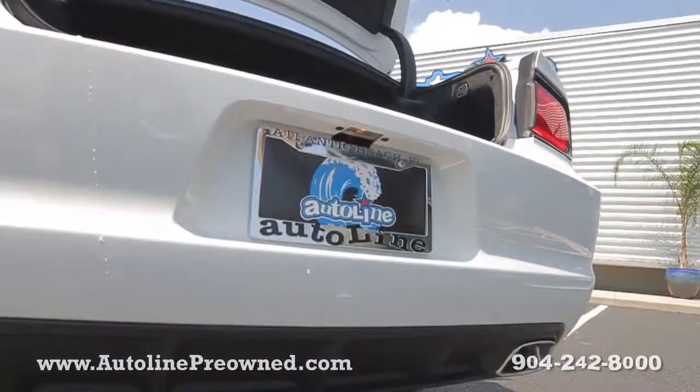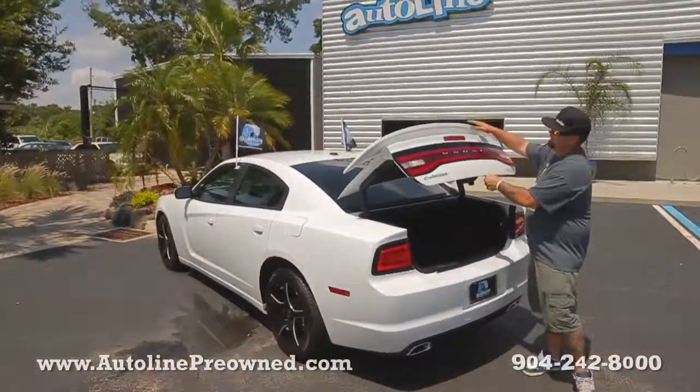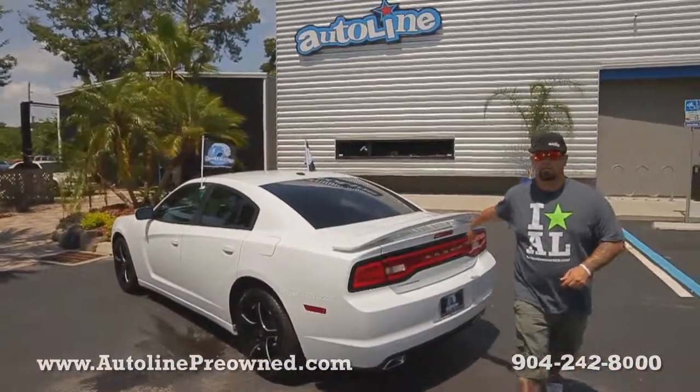Seats fold flat, dual exhaust, tons of space in the trunk and a lot of extras in the interior. Hop on up front and let me show you the inside of our 2013 Dodge Charger.